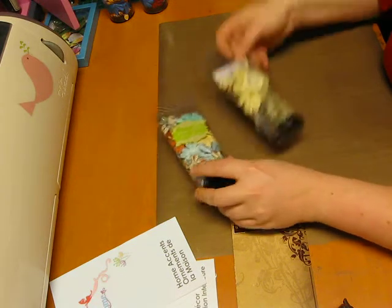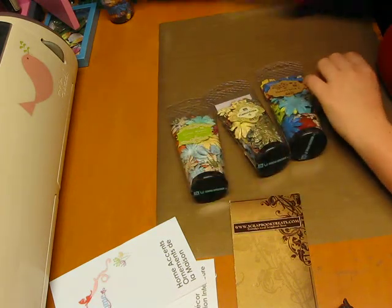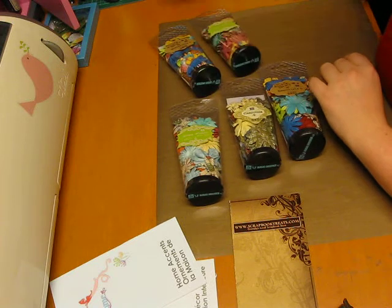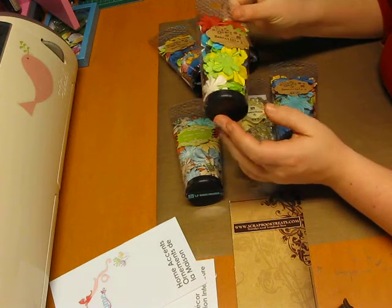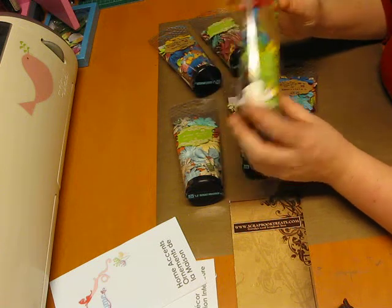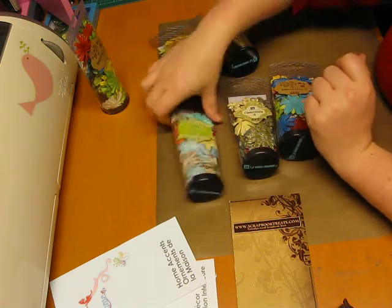I love her. I got all these flowers from there — all these Prima flowers, these essentials. I go through flowers like crazy, so those will probably be gone in about two months.